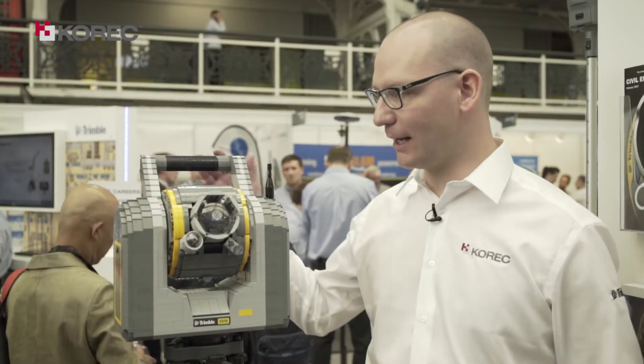Why the SX10 is a ground-breaker for the survey industry. There's an awful lot of innovation in here. Trimble have spent an awful long time developing this product.